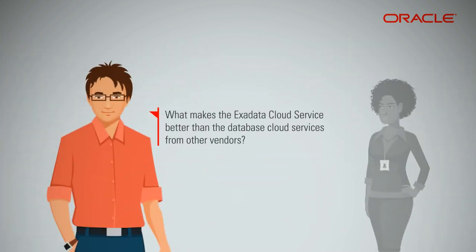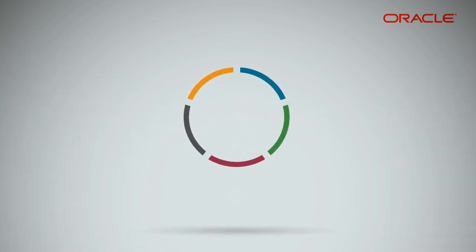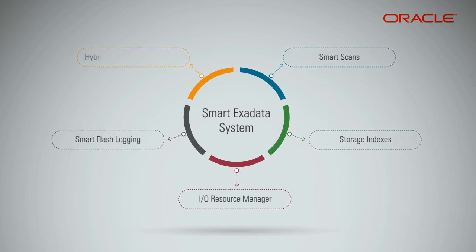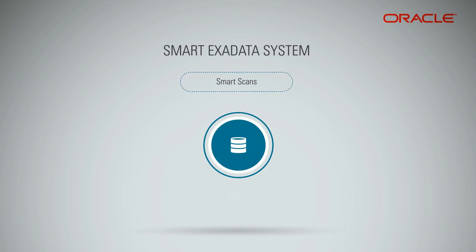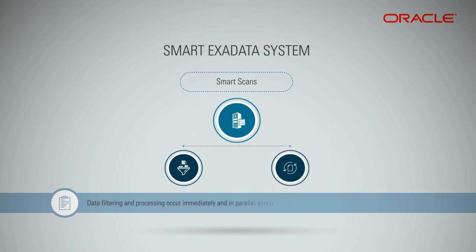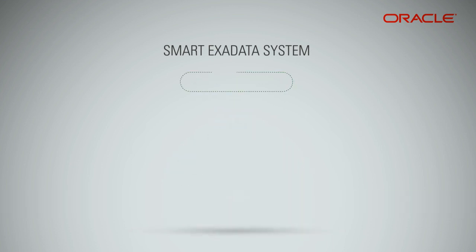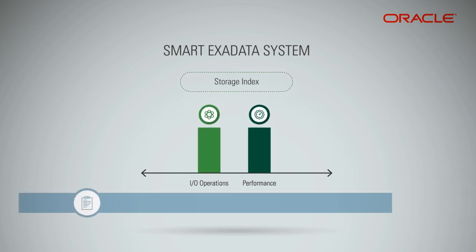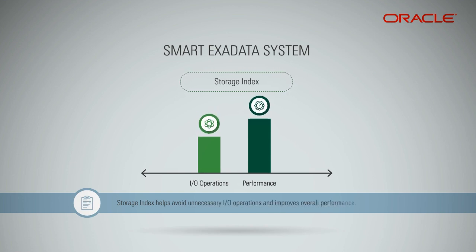What makes the Exadata Cloud Service better than database cloud services from other vendors? There are many unique features of the smart Exadata system software: smart scans, storage indexes, IO Resource Manager, smart flash logging, hybrid columnar compression, and many more. Smart scan technology pushes SQL processing to the storage servers — data filtering and processing occur immediately and in parallel across all storage servers as data is read from disk and flash. Storage index is another powerful unique capability of Oracle Exadata system software that helps avoid unnecessary IO operations and improves overall performance.